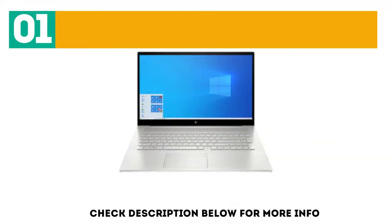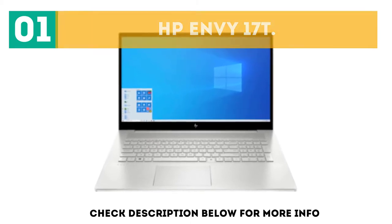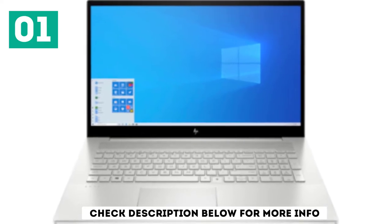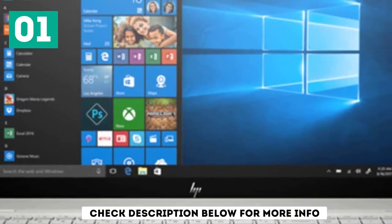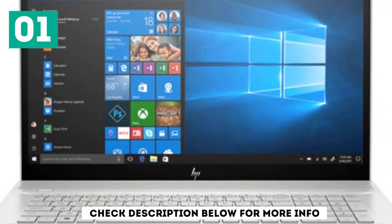Starting off our list at number 1, the HP-NV 17T. The HP-NV 17T is powered by the Intel Core i7-8550U, which is a quad-core processor clocked at 4.0 GHz on all 4 cores.